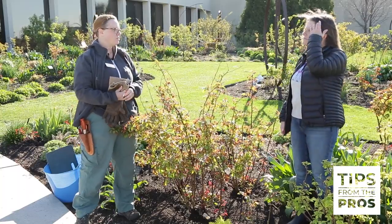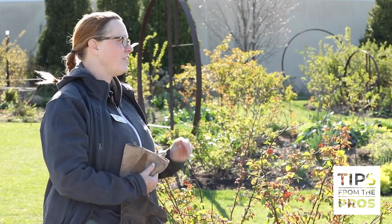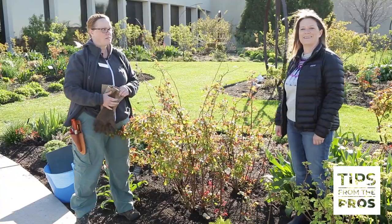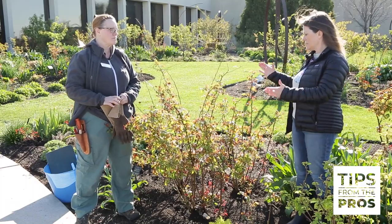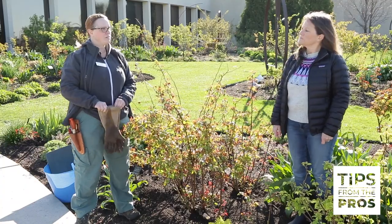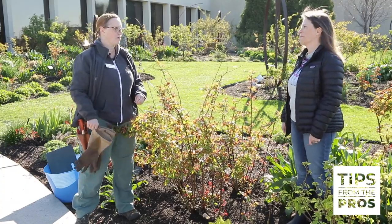I also have to fence off the garden in the winter because I have little furry animals that like to chew on my roses — rabbits. And if you have a deer problem as well, you may want to fence off your roses. I do the beds rather than individual roses, because with 200 plants, fencing each one individually is just a lot.